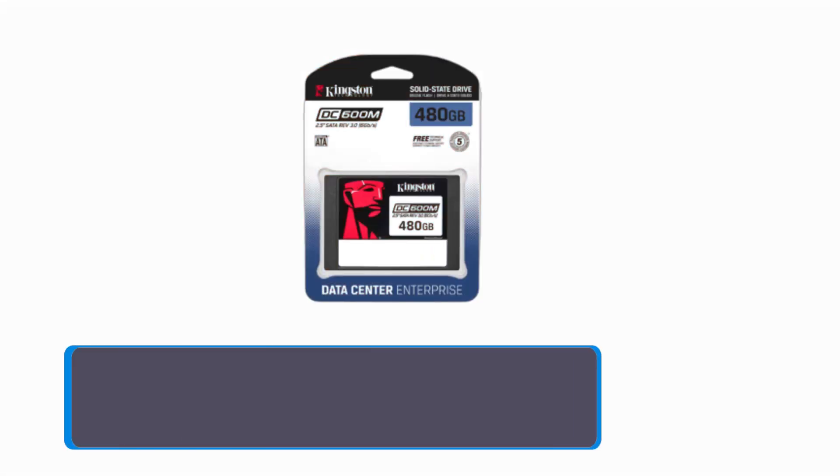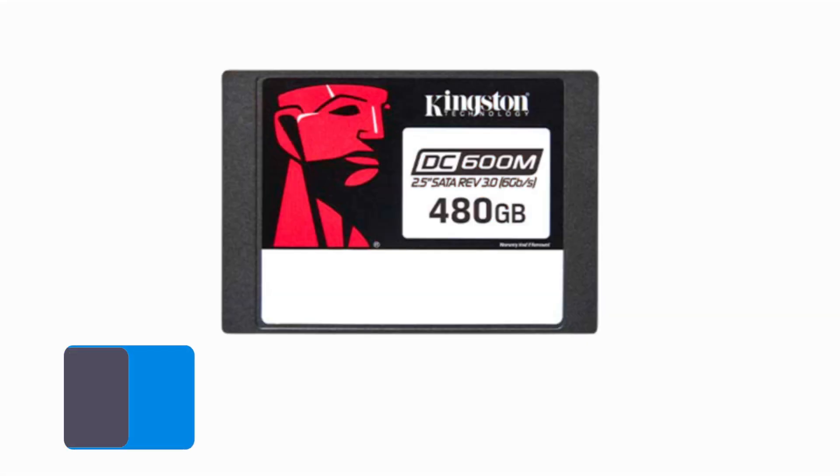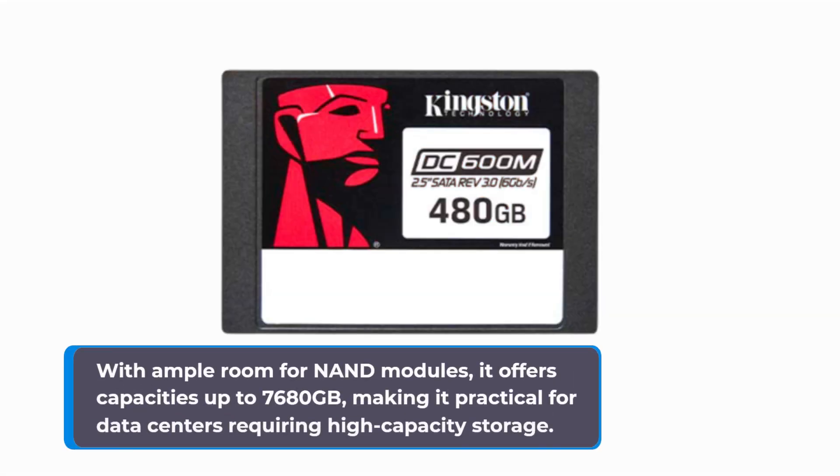The Kingston DC600M may look like your average 2.5-inch SATA SSD on the outside, but all the magic happens on the inside. With ample room for NAND modules, it offers capacities up to 7,680 GB, making it practical for data centers requiring high-capacity storage.